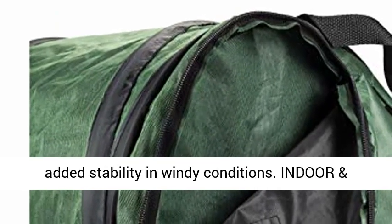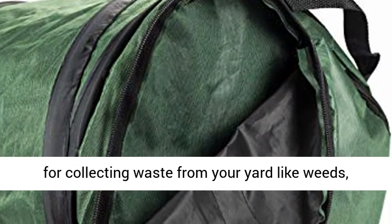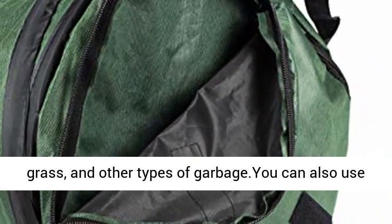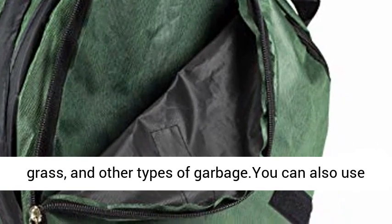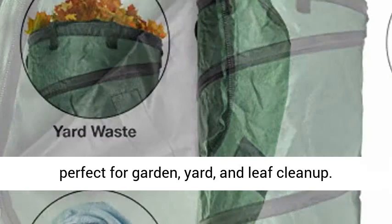Indoor and outdoor use — this easy pop-up camp trash can is ideal for collecting waste from your yard like weeds, grass, and other types of garbage. You can also use it for toy storage or even your laundry. Also perfect for garden, yard, and leaf cleanup.